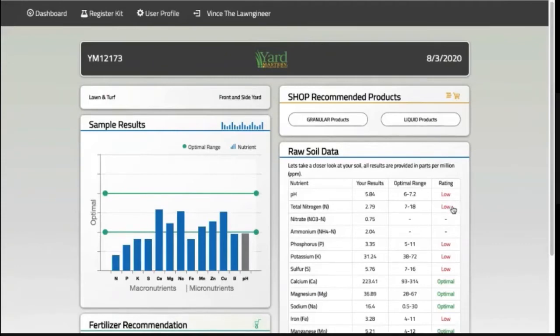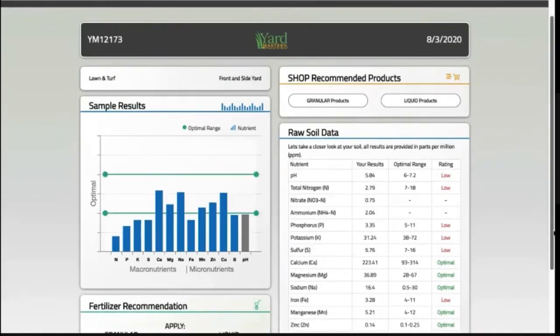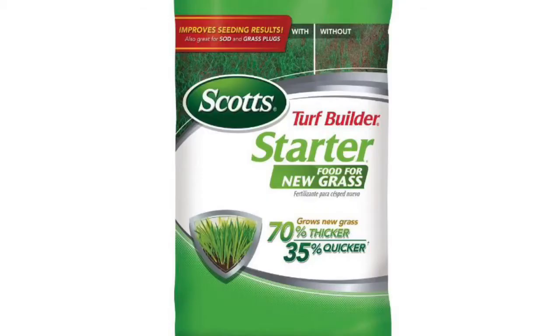I'm also low on the three primary macronutrients which are nitrogen, phosphorus, and potassium. I had a feeling that I would be low on these nutrients. Back in early March was the last time I applied starter fertilizer with sufficient amounts of each of these nutrients.